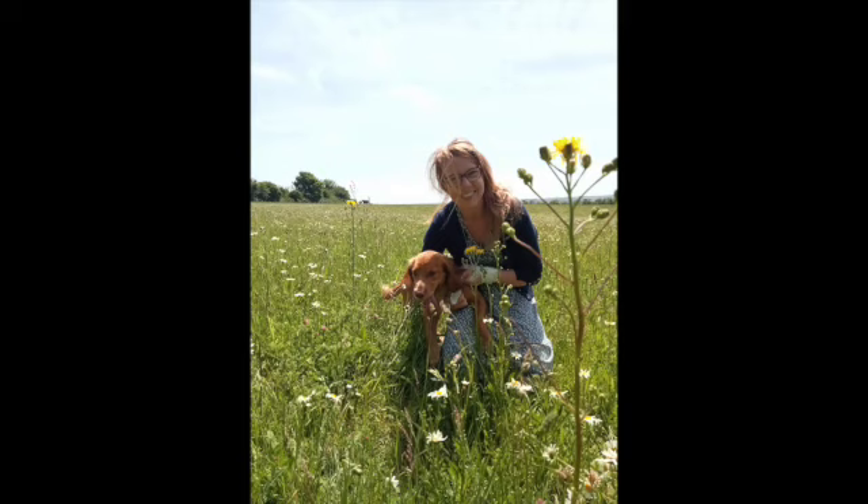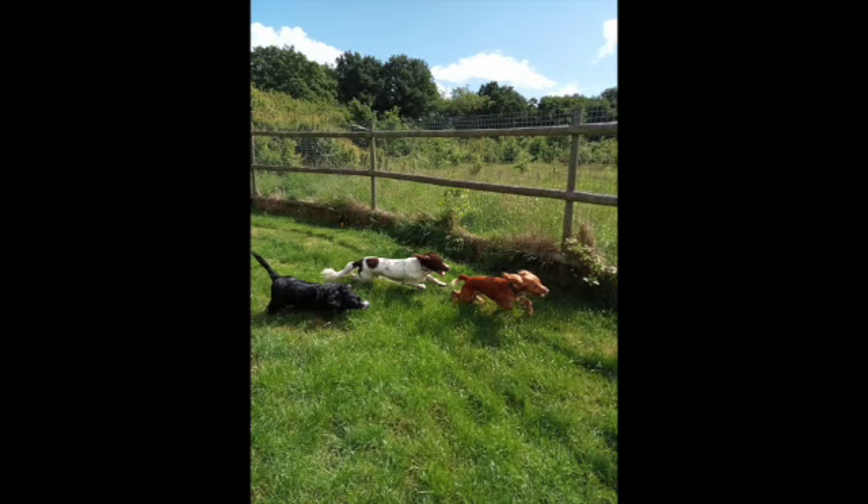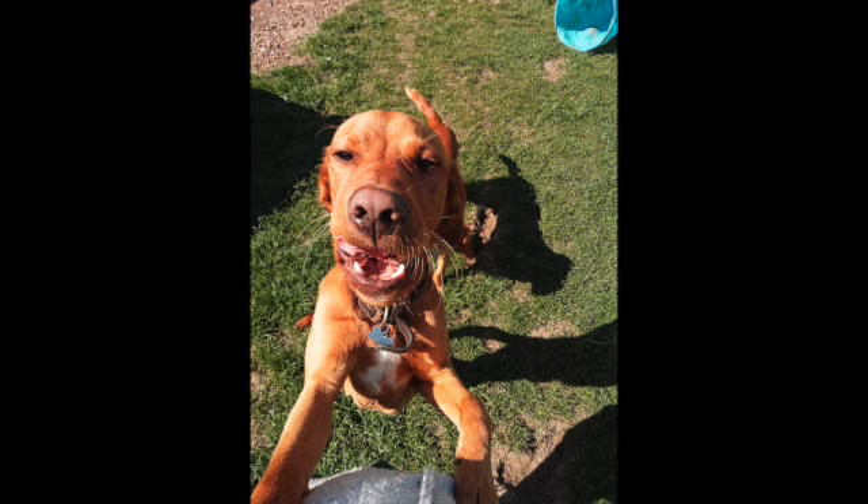Hi, my name is Amelia and this is me and my best friend, my dog Barney. We decided to set up a home dog boarding business together because I just adore dogs. I love dogs to be able to be who they are, and I want to give them the best opportunity to enjoy the time when they can't be with their owners. This video is going to show you how I set up my own dog boarding business from home.